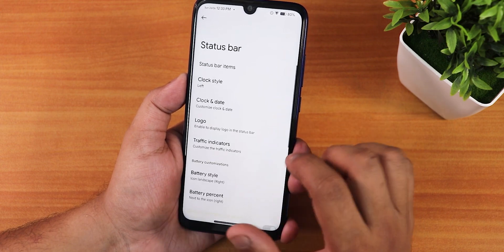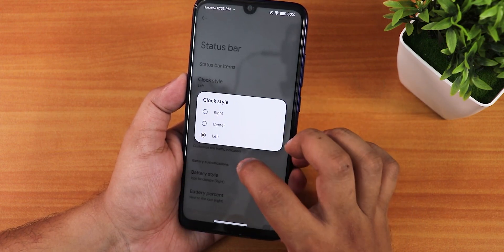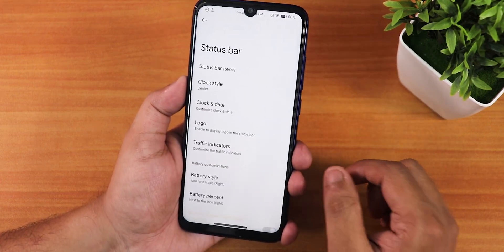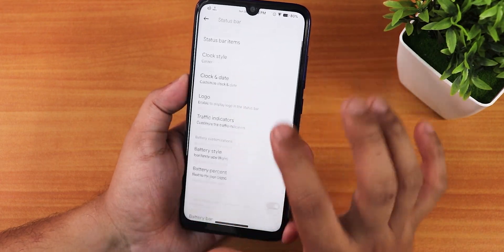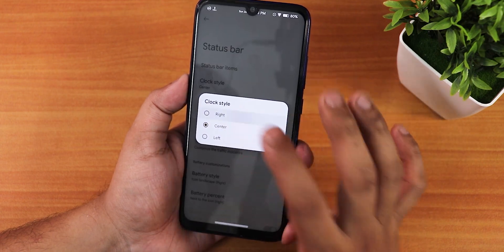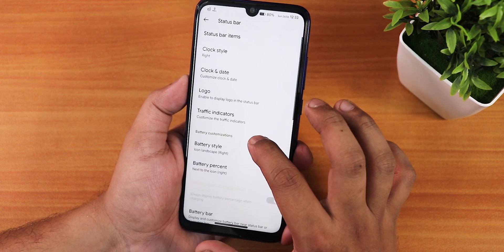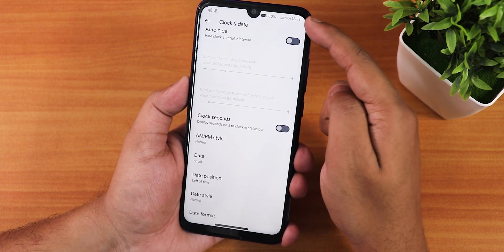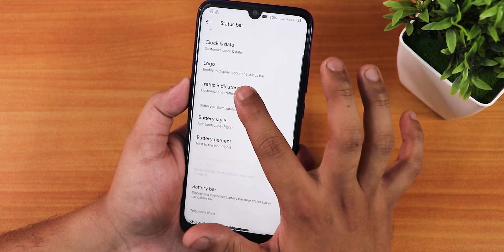In the status bar settings we have status bar items, headset and Bluetooth icons. The clock style can be set to left, right, or center — though center gets cut off by the notch, so left or right is recommended. Clock and date can also be fully customized.